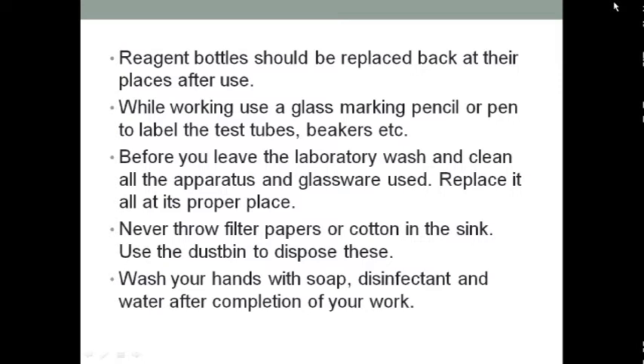Dispose all chemicals and waste material properly. Never throw filter paper or cotton in the sink — always use a dustbin to dispose of these materials. Do not use broken glassware and do not immerse hot glassware in cold water. Always examine glassware before use — never use cracked or dirty glassware.